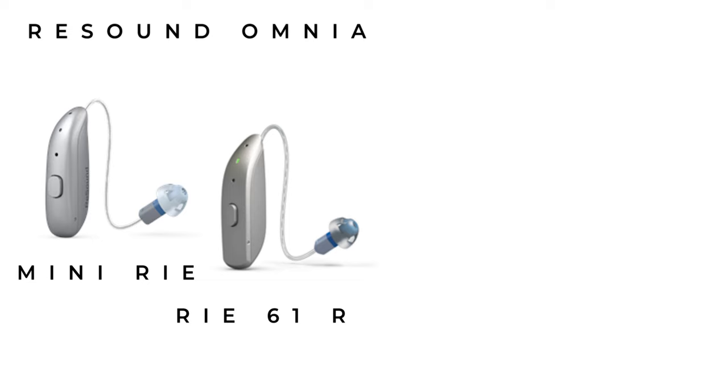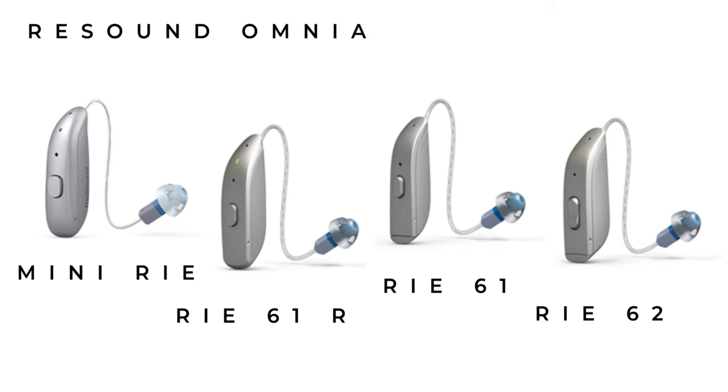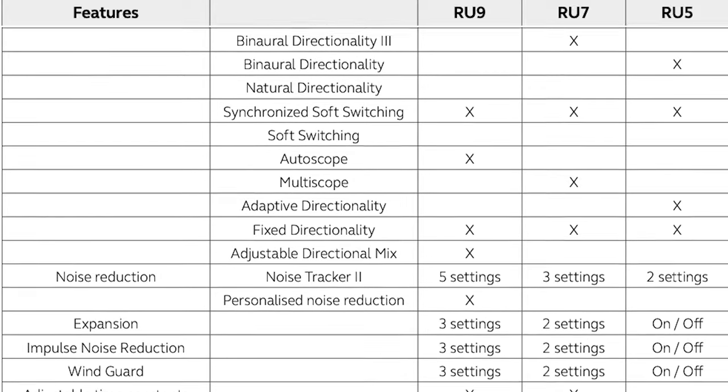Moving to the ReSound Omnia — ReSound's big drive has also been better hearing in background noise. ReSound are boasting a 150% improvement in speech understanding in noise versus their previous hearing aid. Also released in the summer of 2022, the ReSound Omnia is available in four models: the Mini RIE, RIE61 rechargeable, RIE61 using a size 312 battery, and RIE62 using a size 13 disposable battery with a multifunction button and built-in telecoil. These models come in three technology levels — 9, 7, and 5 — with the 9 being most advanced.